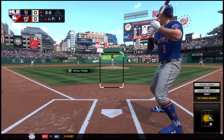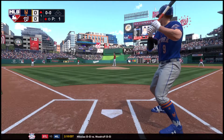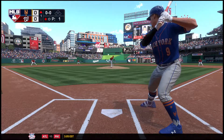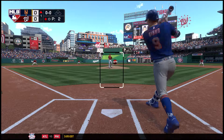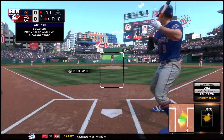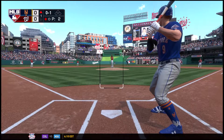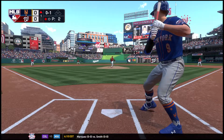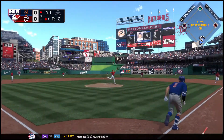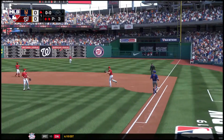Here's the former first-round draft choice Brandon Nimmo. In previous battles with Scherzer he's gone just two for thirteen, though he's taken him deep once. He fouls this one off. Sixty-five degrees at first pitch tonight. The next batter hits it weakly back to the mound — on to first, and Scherzer is on a roll now, two away.